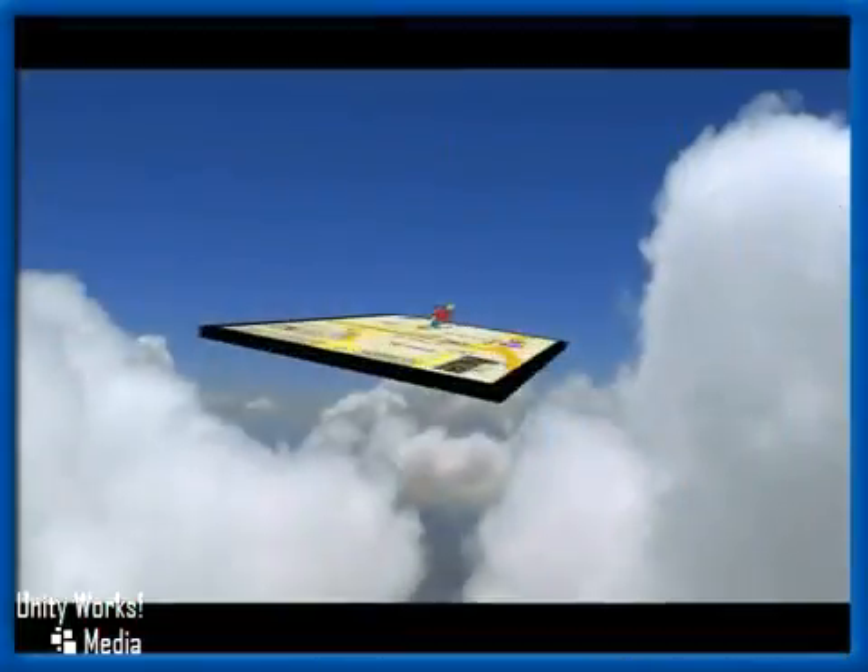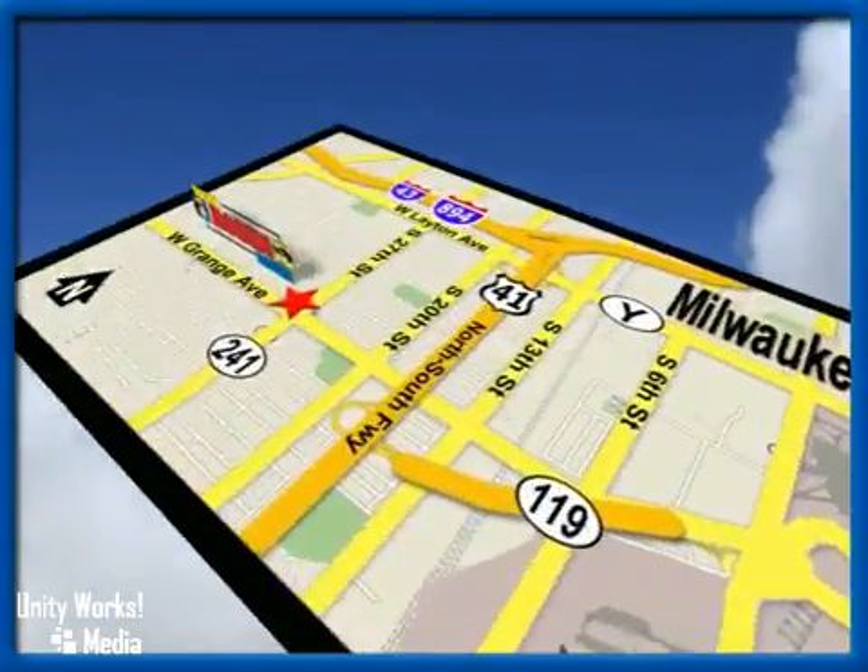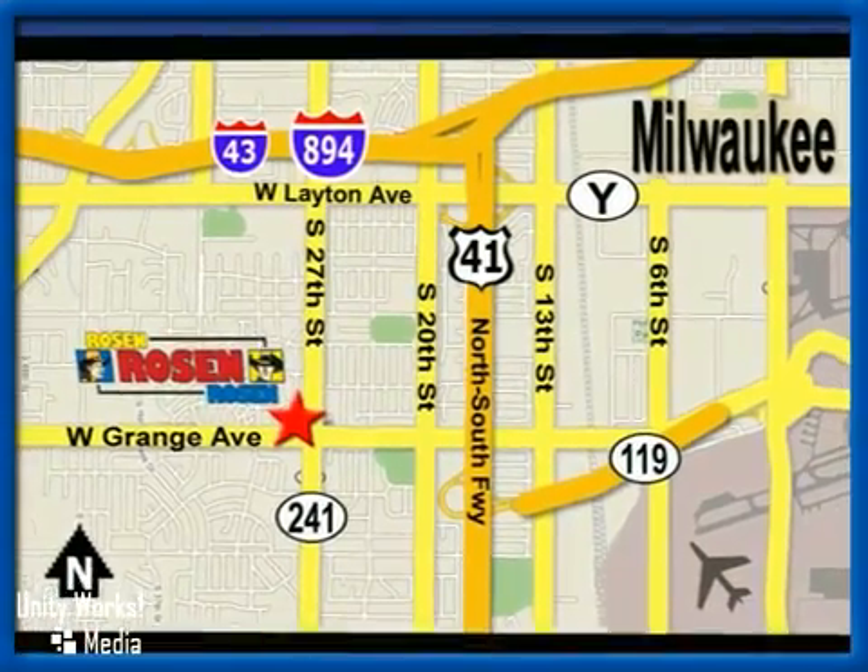That's Rosen Nissan Kia. We're conveniently located just west of Mitchell International Airport at 5505 South 27th Street.